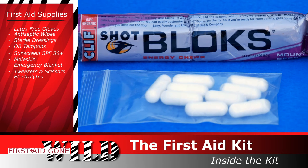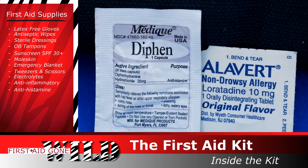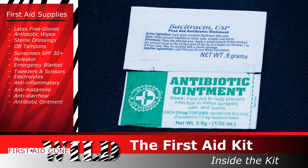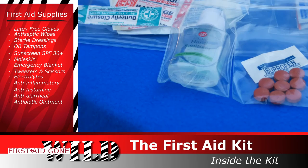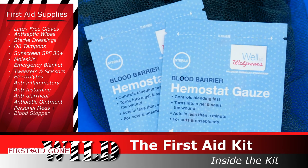Electrolytes for those long hot hikes. Anti-inflammatories for pain and swelling. Antihistamines for allergies. Anti-diarrheals — just bring a few tabs, you don't need full bottles of anything. Antibiotic ointment for cuts, scrapes, and burns. Personal meds plus a day's extra in case you get stuck out. Very important.